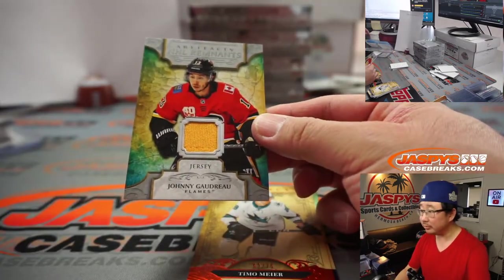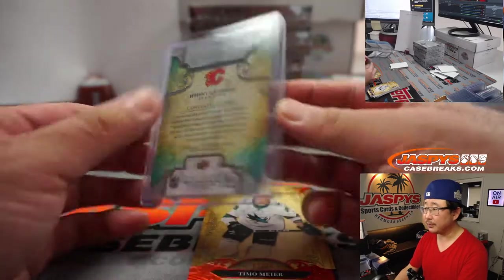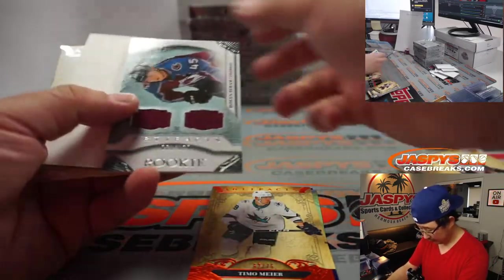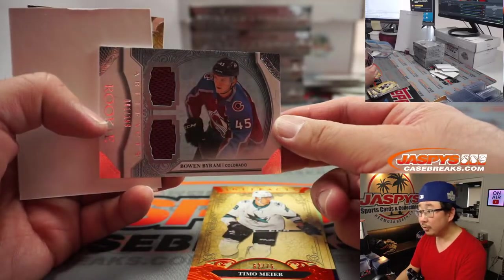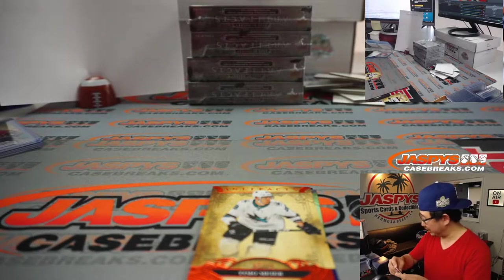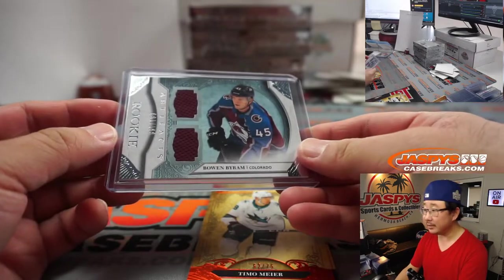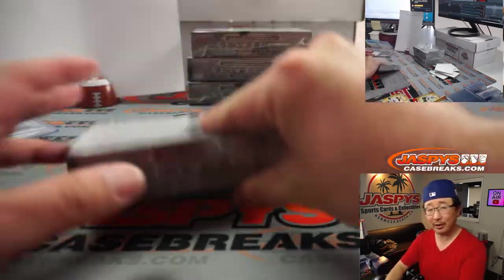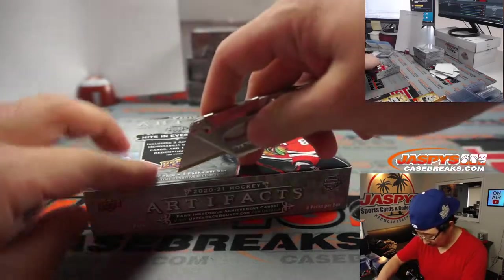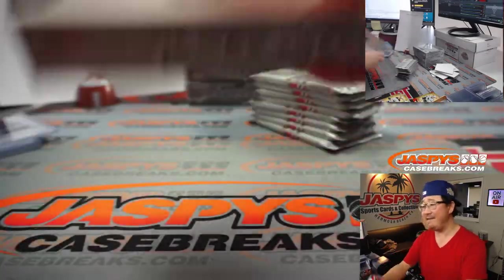And we got Johnny Hockey — Johnny Gaudreau, piece of his jersey, going to Andrew and Calgary Flames. There's a Bowen Byram dual rookie relic, to 99. Andrew, is there a particular thing you're looking for? He was saying earlier he just wanted to add to his hockey collection — this is a good way to do it. I didn't know if there was anything specific, like a specific team you're looking for. Hockey, ladies and gentlemen — there's a lot of good value out of this hockey.